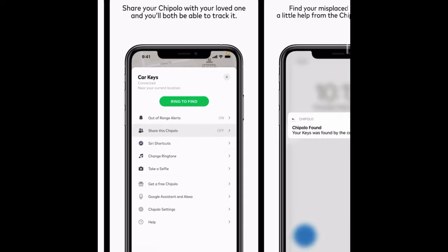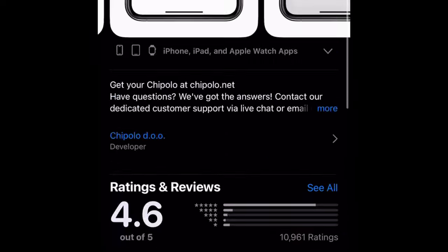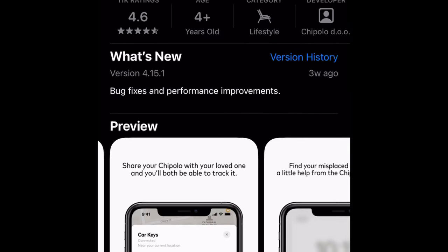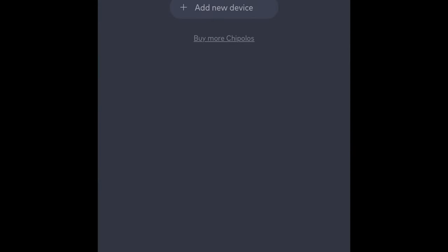I encourage you to go look at the app before making your decision to download because it does give you a lot of useful information. Once you have that downloaded and your app open, it goes through a pretty simple pairing process — it teaches you how to pair whatever device you got to the app. Once you have that paired, you will see a screen with your map, your settings, and most notably right in the middle, the list of devices you have synced. So right here we can see the top right corner — you have your notification panel.